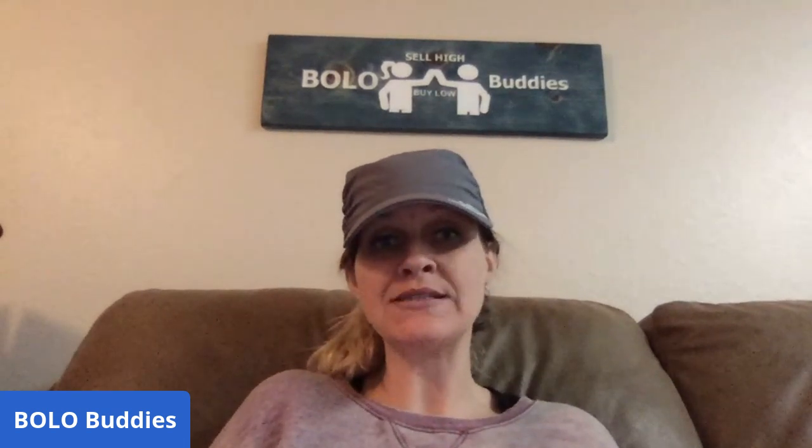Hey Bolo Buddies, thanks for watching! If you're new to the channel, welcome. I talk about BOLO items — items to be on the lookout for, items you can buy low and sell high. This is a Poshmark video featuring items I sold on Poshmark. I have these cross-posted on Mercari and eBay, but these sold faster on Poshmark. I'll tell you where I got each item, what I paid, and what it sold for — in a slightly different format than usual, so let me know which you prefer.